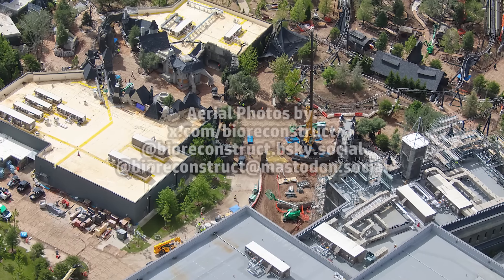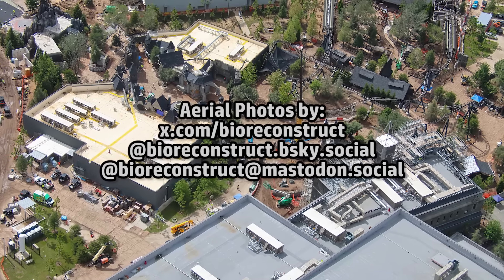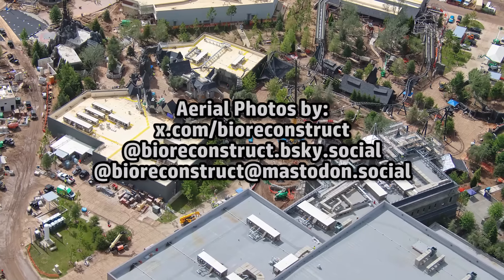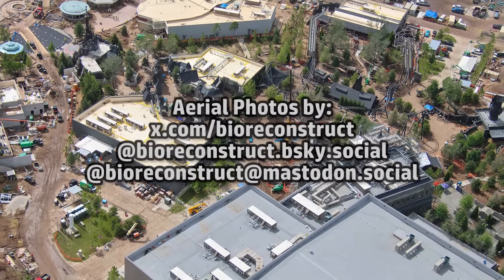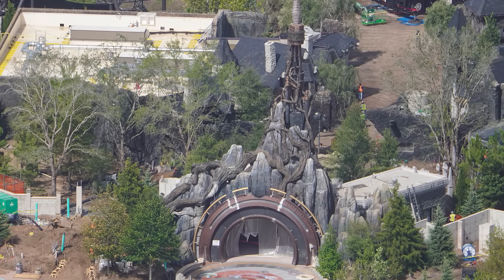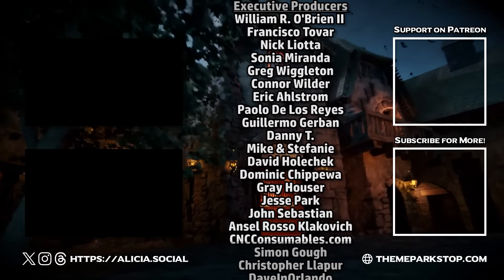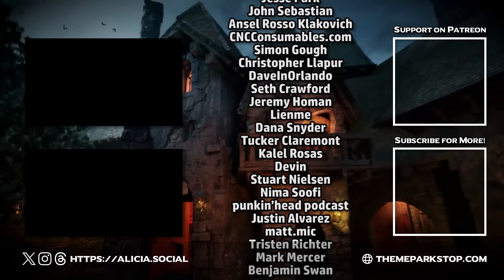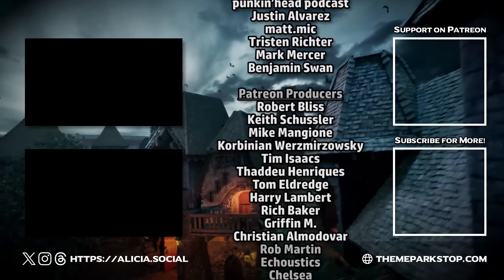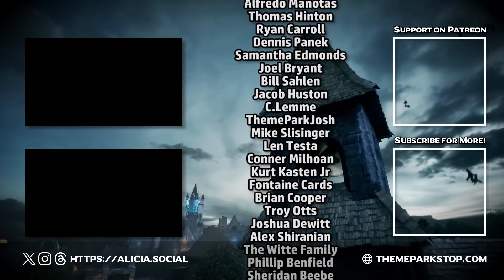That's going to wrap it up for this update. A huge thank you to BioReconstruct for the amazing aerial photographs — you can follow him on social media for more theme park photos. Be sure to leave a like on this video and comment if you're enjoying our coverage of the new park, and make sure you're subscribed to never miss an update. For even more information, behind the scenes posts, your name in the credits and more, consider joining our Patreon at Patreon.com/ThemeParkStop.